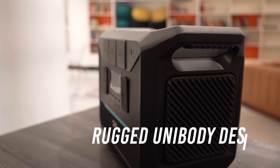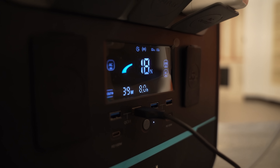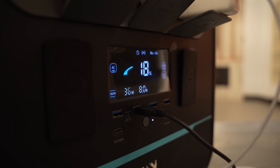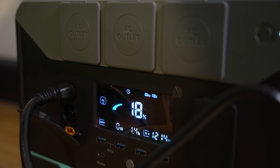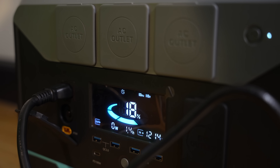Talking about the design, it has a rugged unibody design. On the front side, we get an LED panel which displays all the important information such as charging percentage and wattage.